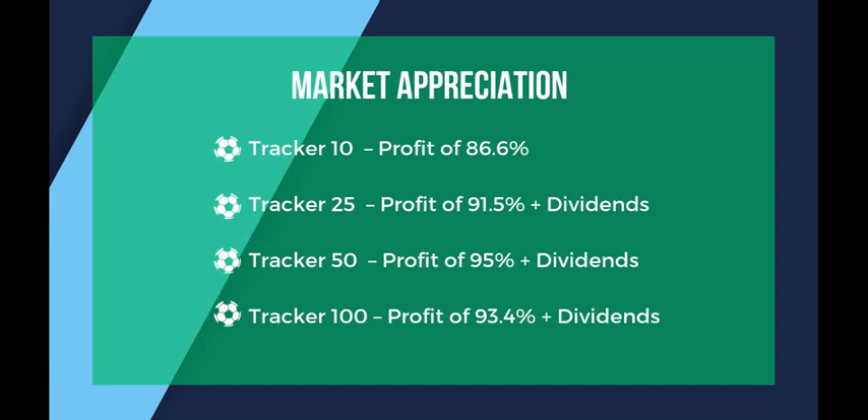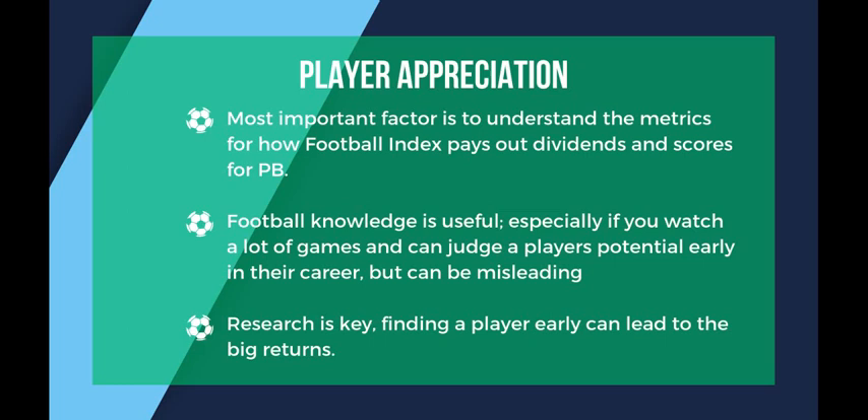The next way to make money on Football Index is through player price appreciation. As I've got more experience I've started to shift my portfolio to have a bigger percentage of these kinds of players. Almost all players on the market are going to increase in value over time, but I try to find overlooked and undiscovered players who have potential for 100% plus gains in price, based on comparable players — who they play for, the same position, similar ages and talents.